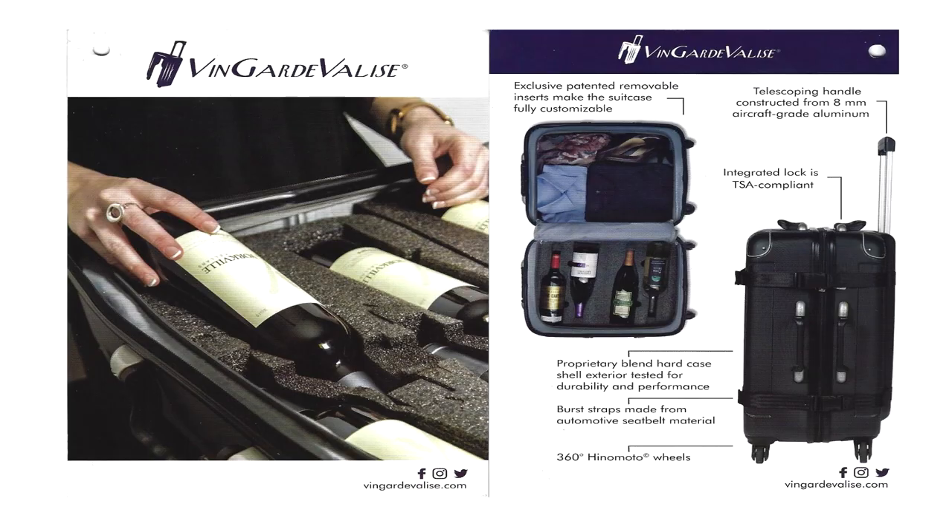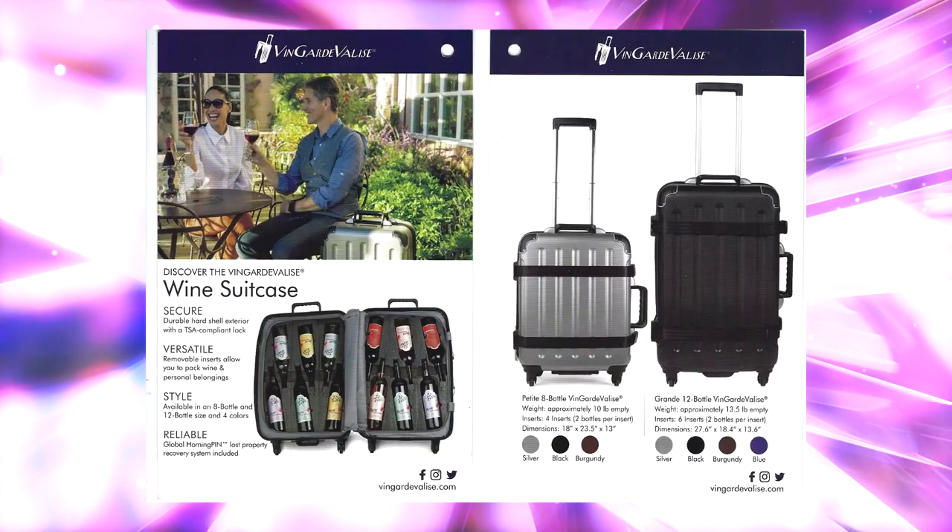Yes, we have packed a couple of bottles in our underwear, but we were always worried about how much of our clothing would end up ruined — and who wants to trust an expensive bottle of wine to your dirty underwear? We found the answer to our problem at the Chicago Travel and Adventure Show, and we stopped at the booth of Vanguard Valise.